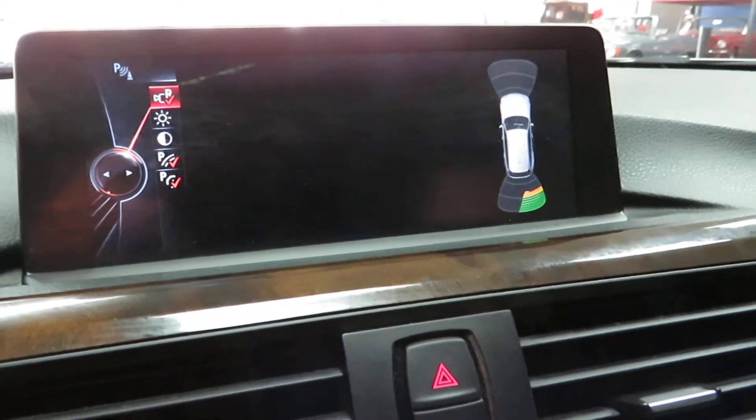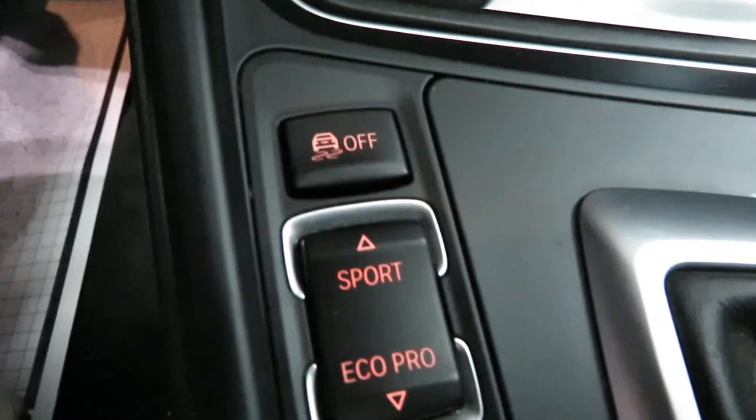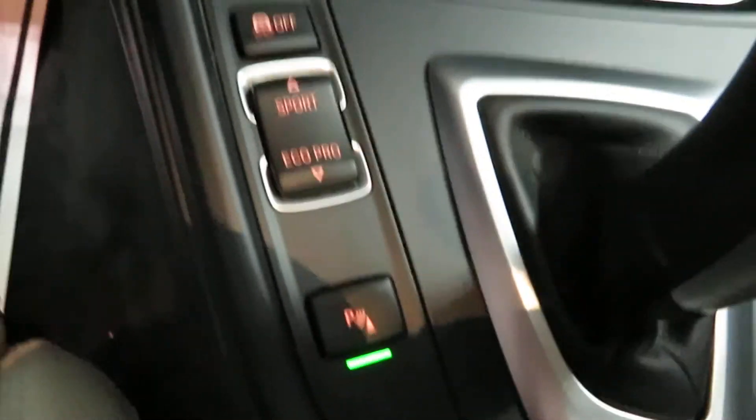You've got your nav system there. HomeLink for your garage door is right there. That huge panoramic sunroof — awesome feature. Your adjustments for sport or eco mode, and parking distance control there.